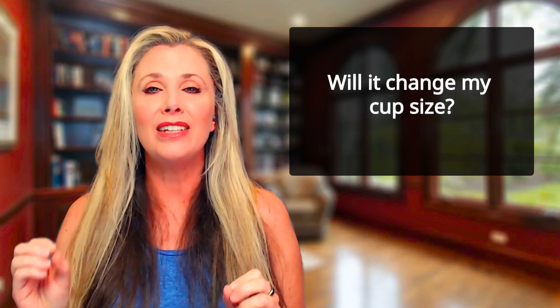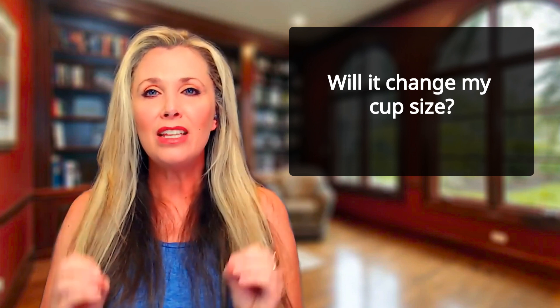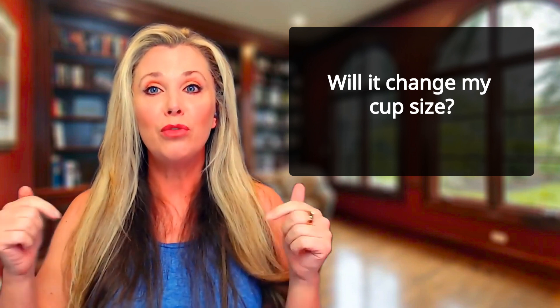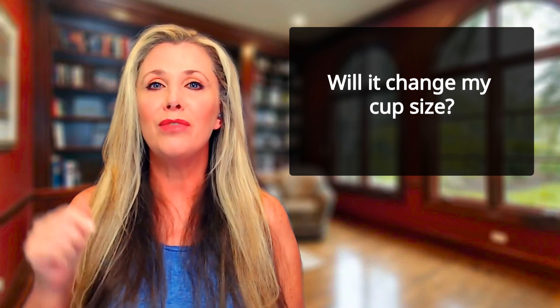Will it change my cup size? No, this procedure is not a breast augmentation and it will not change your cup size. The breast will likely feel more full for a few days after the procedure because of the volume of fluid that was injected. The water component of the plasma will gently absorb over a few days, and the fullness will subside.